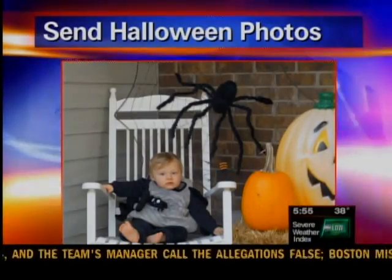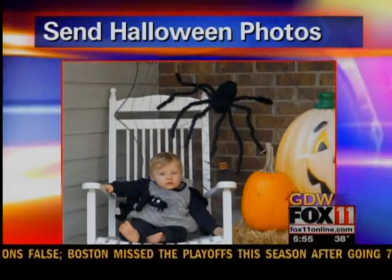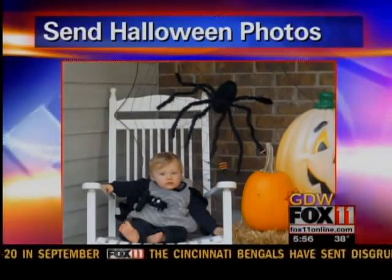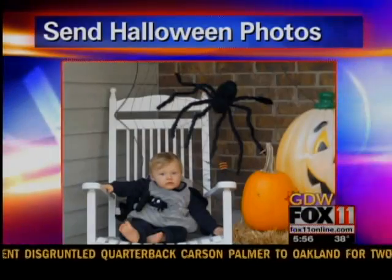We're getting geared up for Halloween, and we want to see how you're getting into the Halloween spirit. Here's a picture of little Landon in his spider costume, and we want to see your costumes and decorations and other fun things related to this spooky holiday. Just post them to our Facebook page, or you can upload them to fox11online.com.